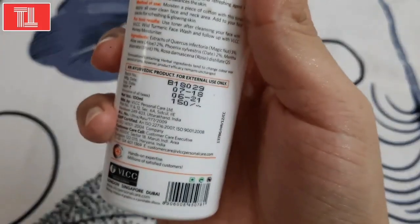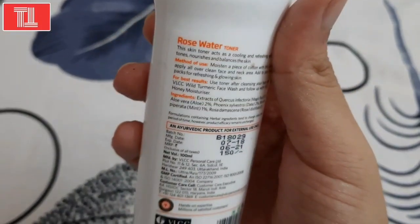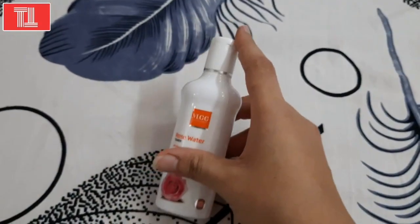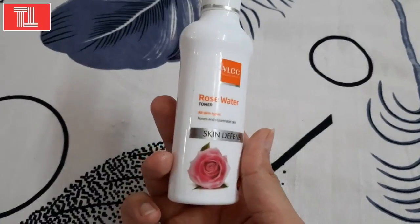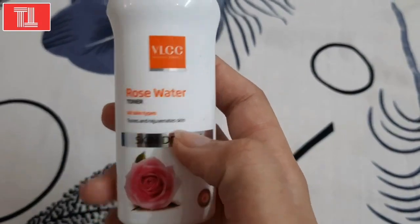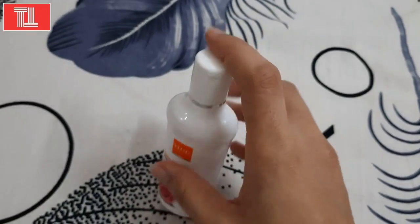For toning your skin, you could use this rose water toner. It is for 160 and it is for all skin types — it tones and rejuvenates your skin. This skin toner acts as a cooling and refreshing agent; it tones, nourishes, and balances the skin.